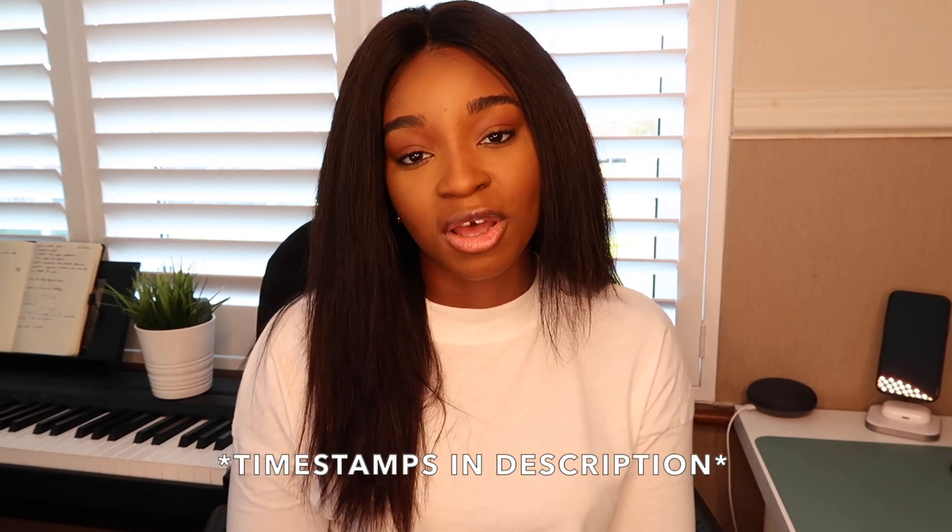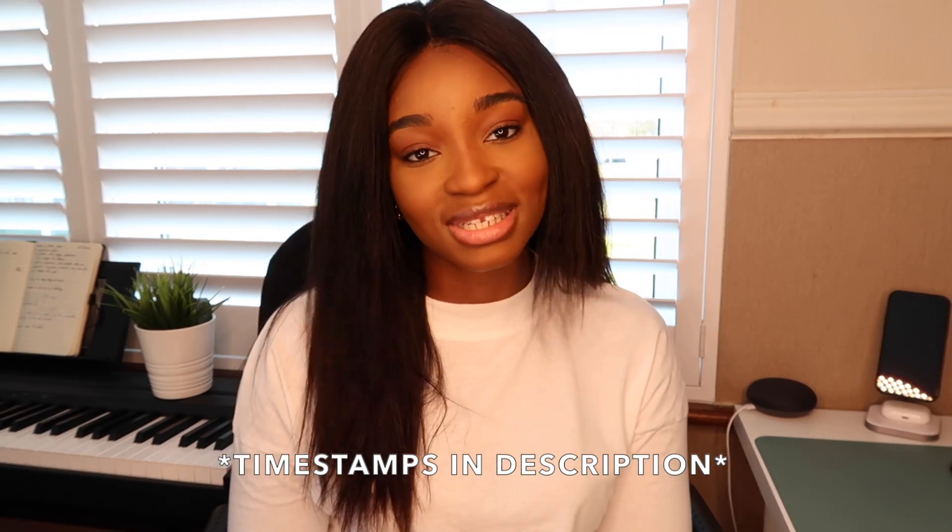Hey guys, welcome back to my channel. If you are new here, my name is Temmie. Welcome. I am an Advanced Chemical Engineering Master's student at Imperial College London, and in this video I'm going to be sharing some of the top tips that I've learned over the past five years that helped me get a first class in my first degree. So if you are interested, do keep watching.